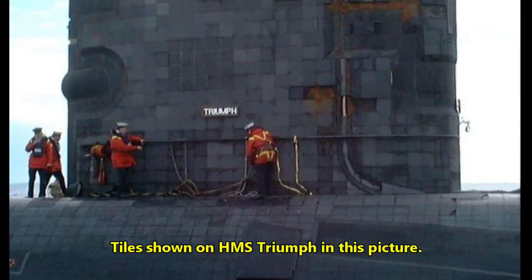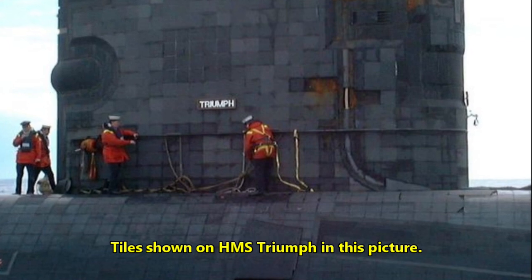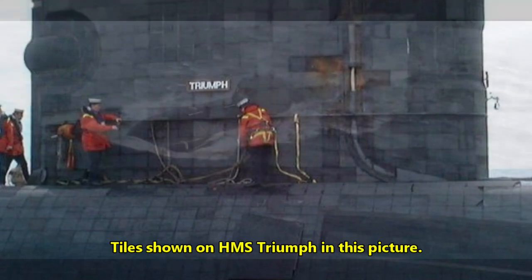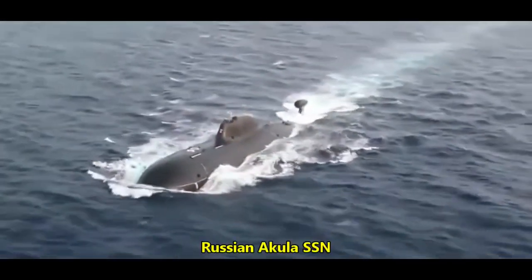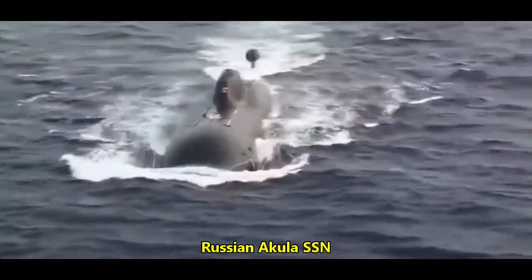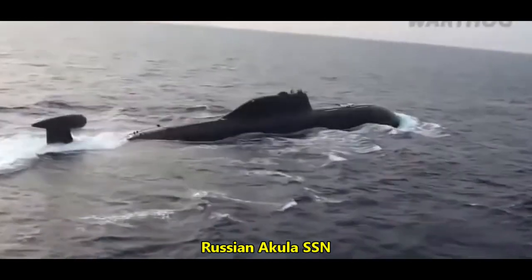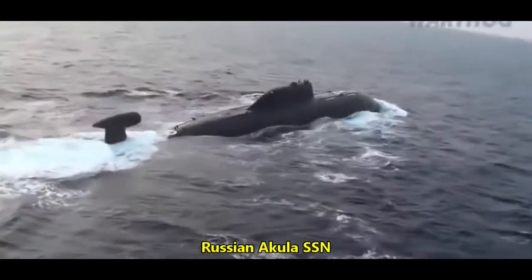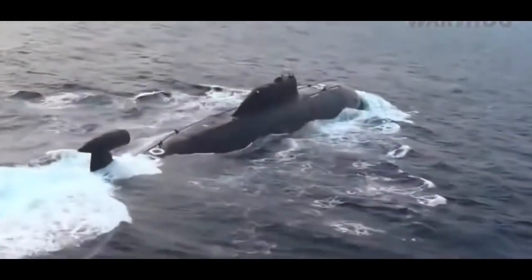HMS Trafalgar was the first UK submarine fitted with rubber and echoic tiles. These tiles cover the hull and outer surfaces of the submarine as a method of reducing both radiated noise she would generate and reducing the effectiveness of enemy active sonar that may be searching for the vessel. The tiles absorb sound rather than reflect it. HMS Trenchant was the last British submarine to be launched down a slipway.